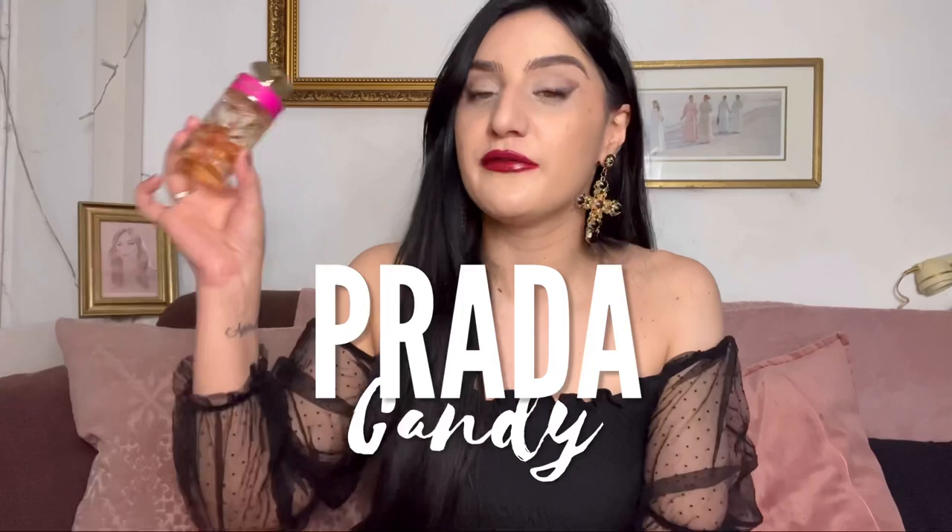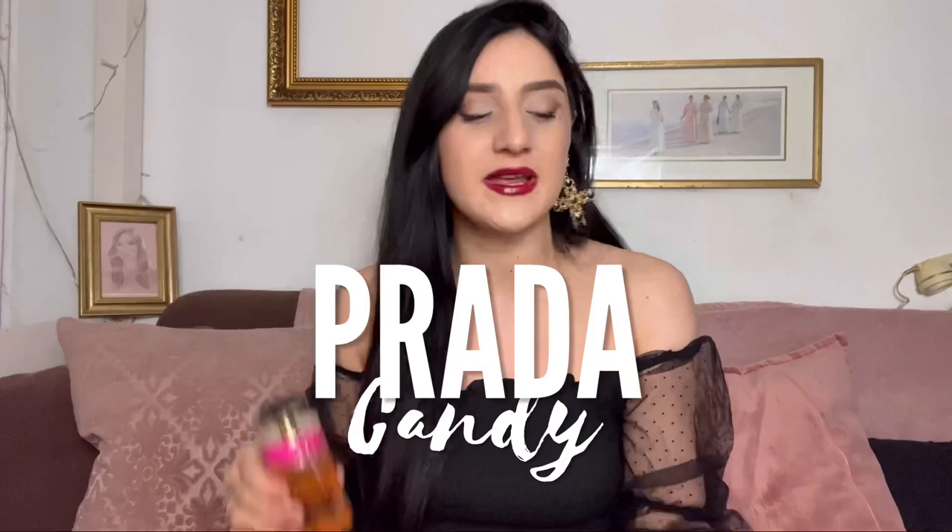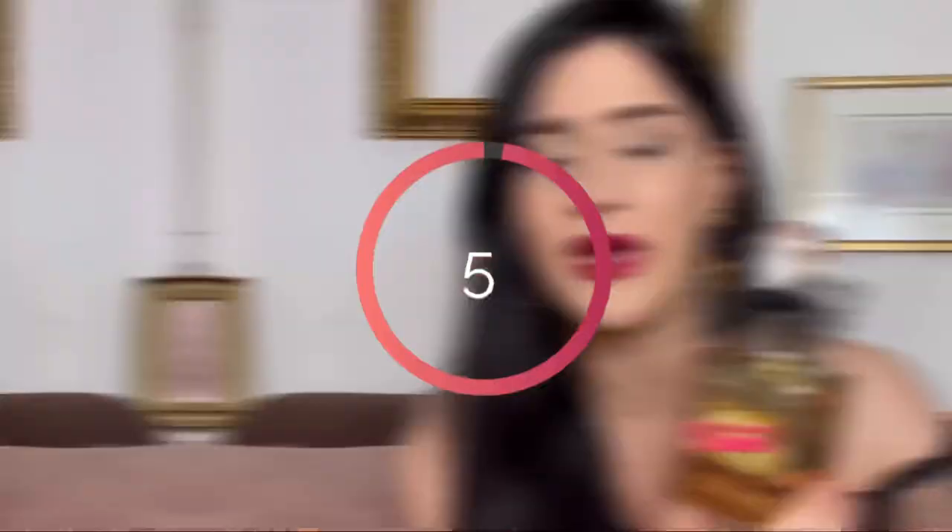For ladies in the caramel category, I'd go for Prada Candy — the classiest caramel you can smell in a designer range for women. And if you want a cheaper option, Juicy Couture Viva la Juicy Gold Couture is a beautiful, very sexy caramel. Men love it apparently.